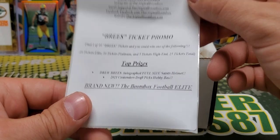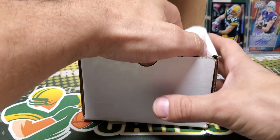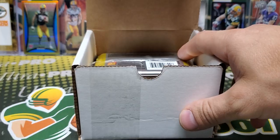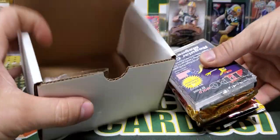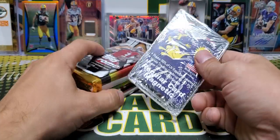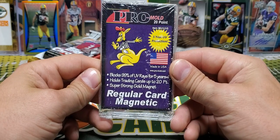Brand new — the Boombox Football Elite. And on that note, they put out a soccer box. Now, I'm not really a soccer dude, but I figured I'd give it a shot. So that video's going to be coming up at some point here. Because I just thought it would be kind of fun to switch things up a little bit — not too much, it's still a Boombox. I'm going to open up some soccer and get some guys that I have no idea what their name is.